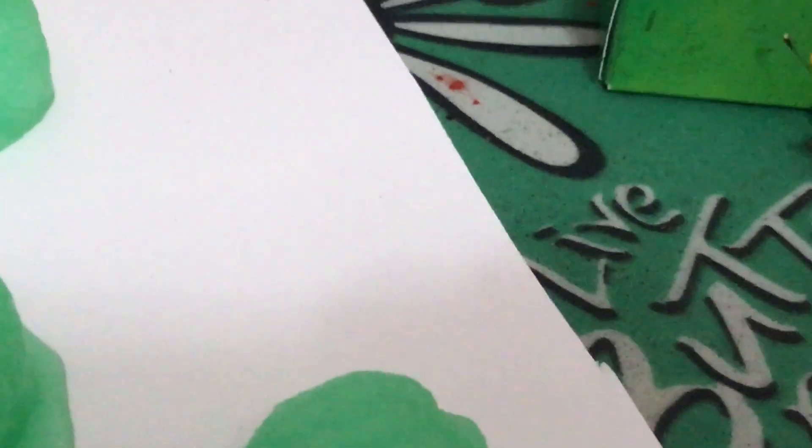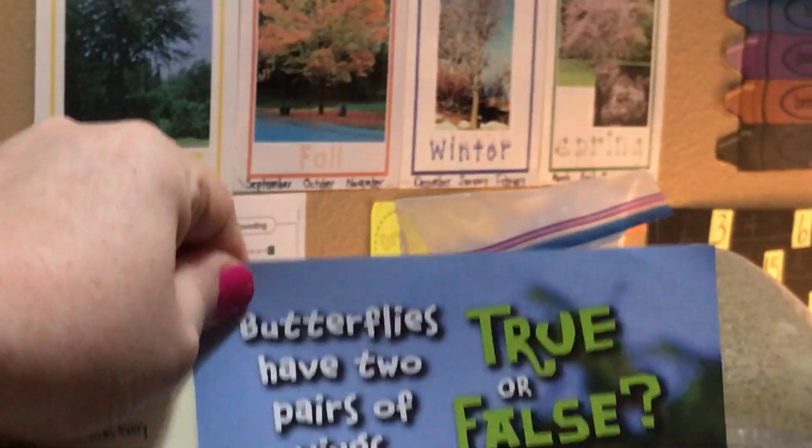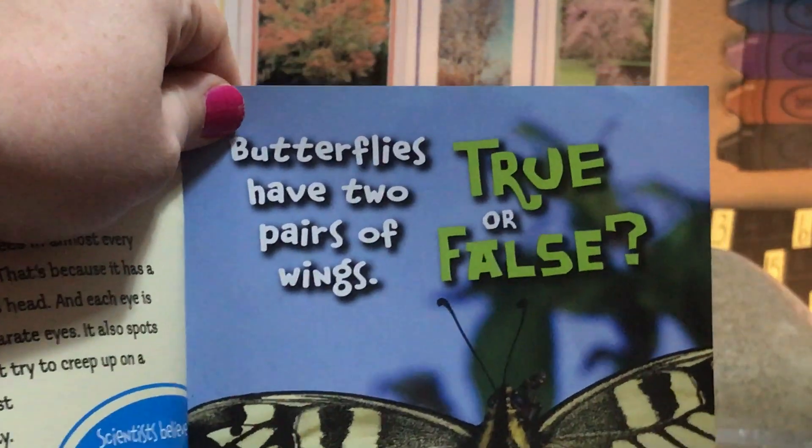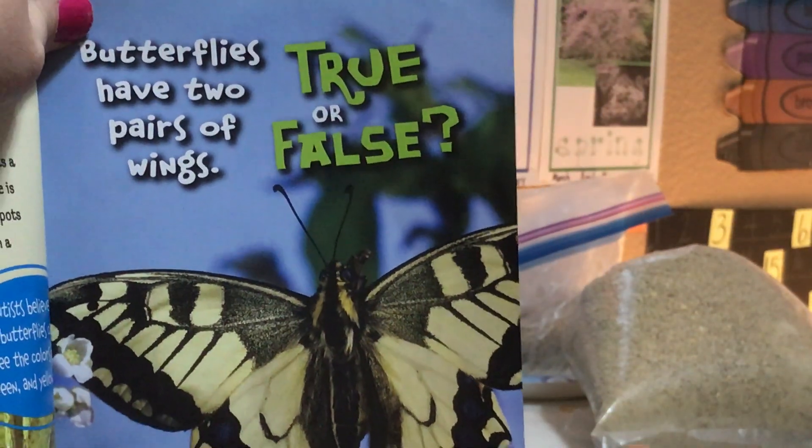We will close this up so they don't get out here in our classroom. We have Rowan here to read you a fact about butterflies. Rowan, would you please read this true or false statement to us: butterflies have two pairs of wings — true or false?